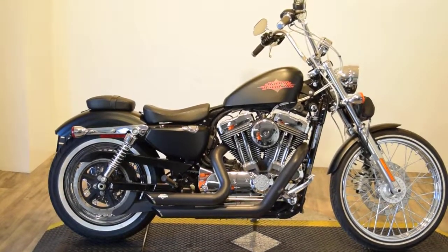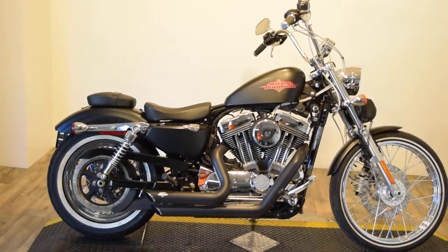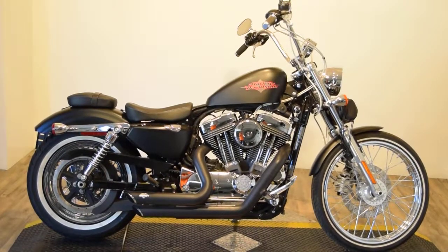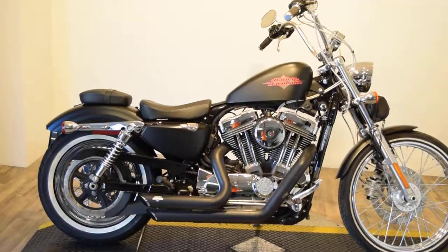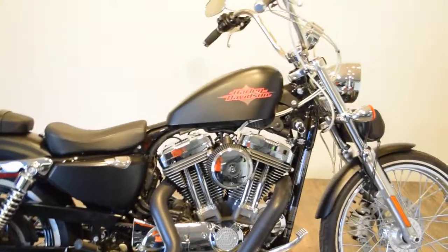Monster Power Sports is offering this 2014 Sportster 72. It's 1,200 cc's. It has 3,591 miles on it. Somebody did put aftermarket Vance and Hines shorty pipes on it. They put a heavy breather.